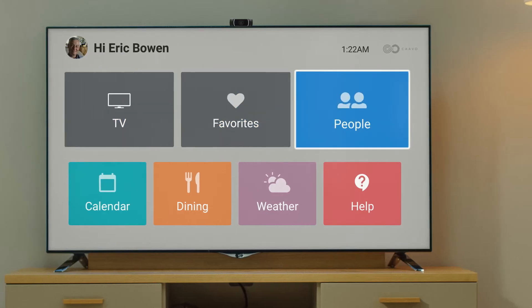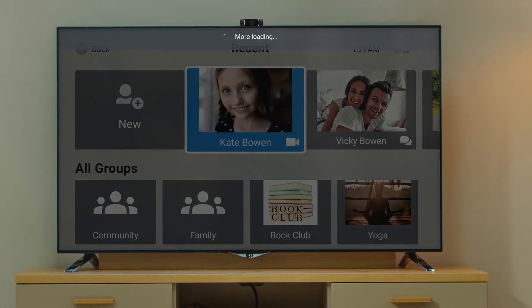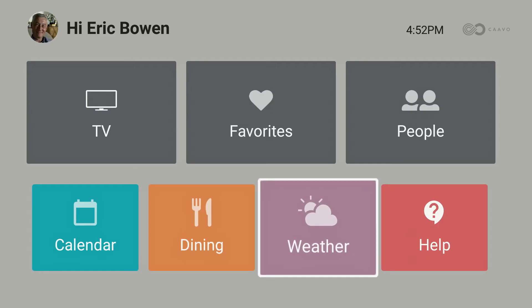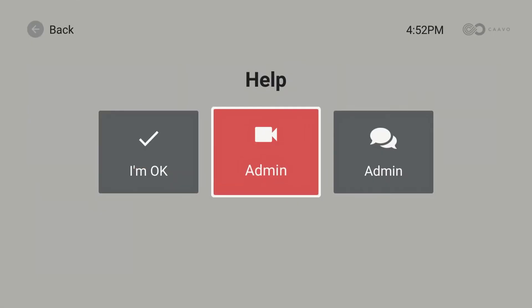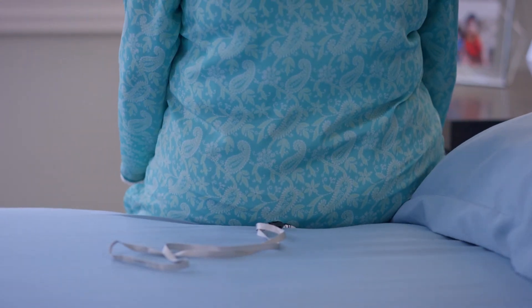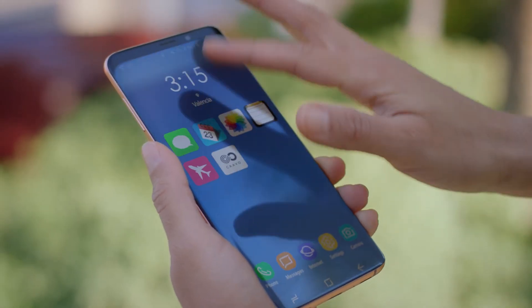CAVO makes video calls easy for seniors by using the already familiar TV interface. Seniors can request help easily and staff can provide it immediately and efficiently. Urgent calls for help using the pendant, accidental or not, can be answered immediately to assess the situation.